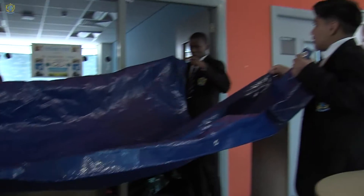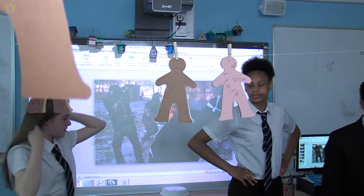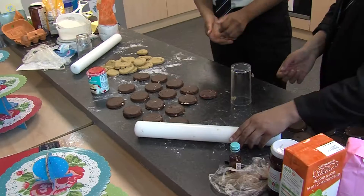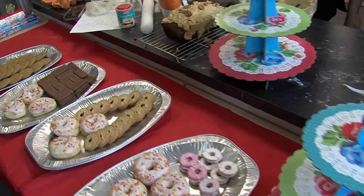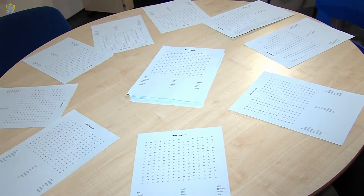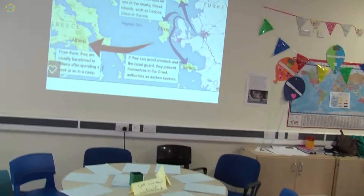In the morning, in our groups, we decorated the classrooms to prepare for the Year 7 day. This day was to take Year 7s through the journey of refugees trying to go into Europe. There was a cake sale and a second-hand store for the community to buy from, as well as word searches and other activities that Year 7s could join and take part in.